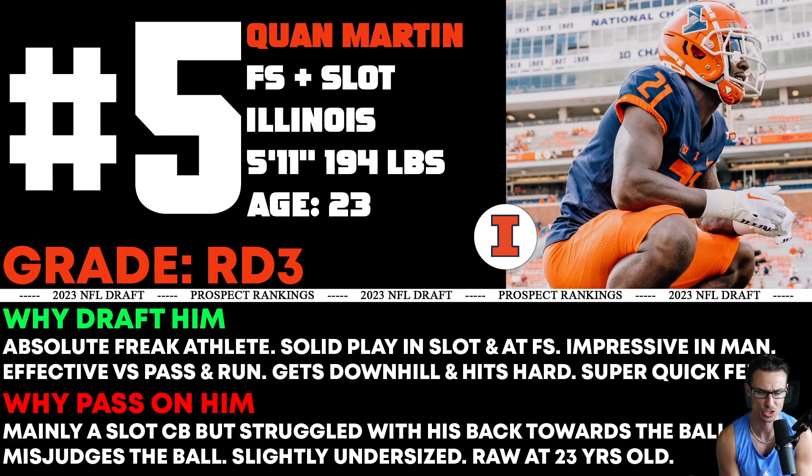He's an absolute freak of an athlete — fast, explosive, quick. He has solid play in the slot and at free safety, impressive in man coverage, and I thought he was effective versus the pass and the run. I don't see him getting downhill and making plays in the backfield with his tackling. He mainly played slot corner and had really good moments there. But there were times on tape when he has to run with a guy he's covering and his back turns toward the ball — that's where he struggled to locate the ball and would misjudge it quite a bit. He'd rely on his athleticism to stay in front and try to jump and make the play, and he got beat quite a few times because of that.